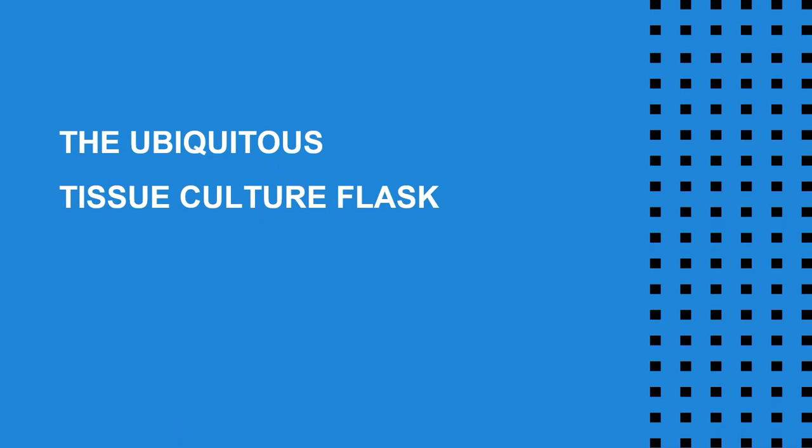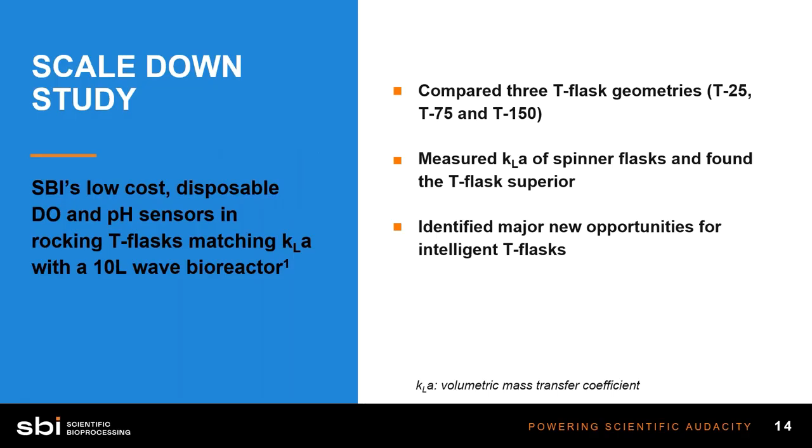Now I'll talk about some studies done in cell culture devices that everyone is familiar with — the tissue culture flask, or T-flask. These studies highlight the opportunities that optical sensors have provided for studies in culture devices that were not possible before. The idea is to imagine how microfluidics could be next on this list of devices where we can crack that black box open. This first study is a scaled-down study using T-flask geometries — a T25, T75, and T150 — comparing them to several other small cell culture devices.